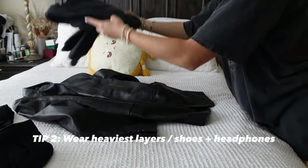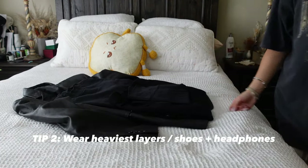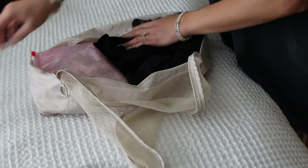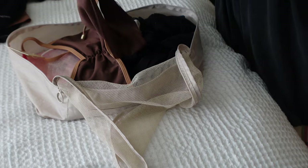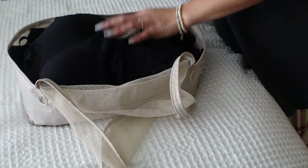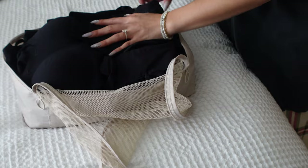Tip number two seems obvious but it's to wear your heaviest layers to the airport — headphones, shoes, jackets, coats. Nine out of ten times if I'm bringing my Doc Martens I'm going to wear them because those are by far my heaviest shoes. Wearing all these layers to the airport allows you to pack a lot more in your luggage or leave space for shopping. In winter we bring thermal layers, tights, gloves, and scarves; in hot weather I bring more silk linens and lightweight button-ups.